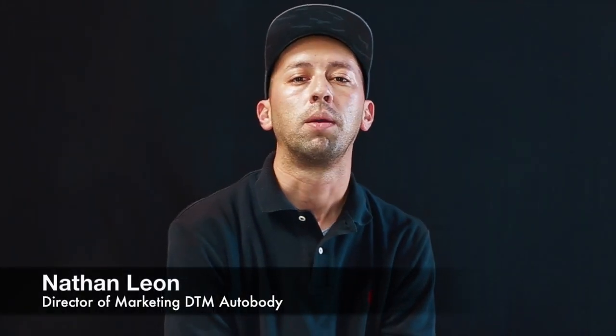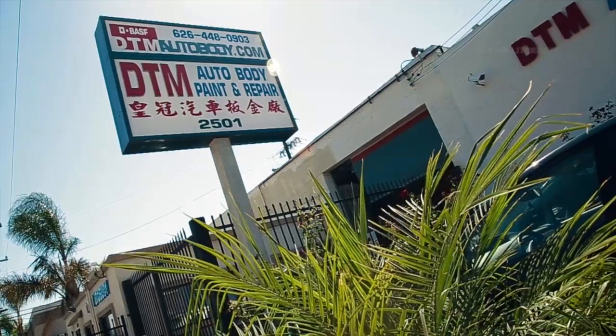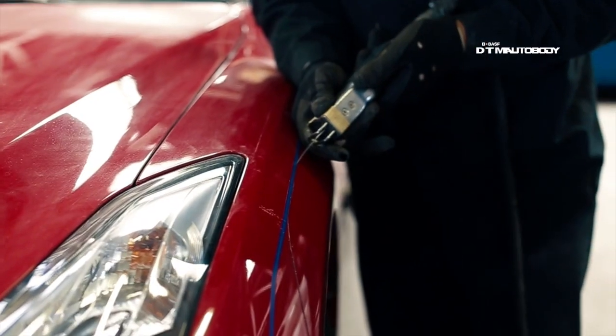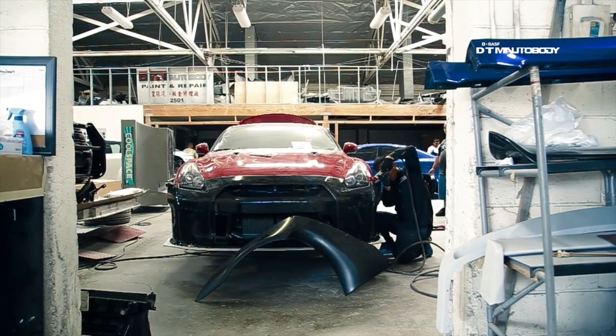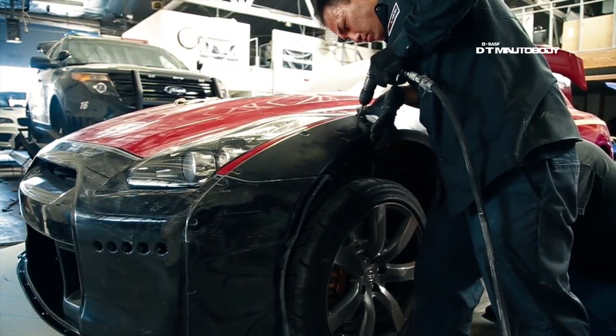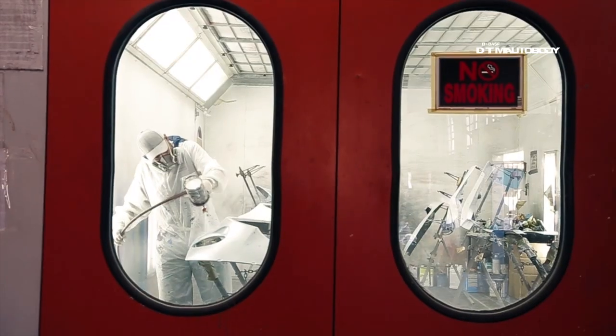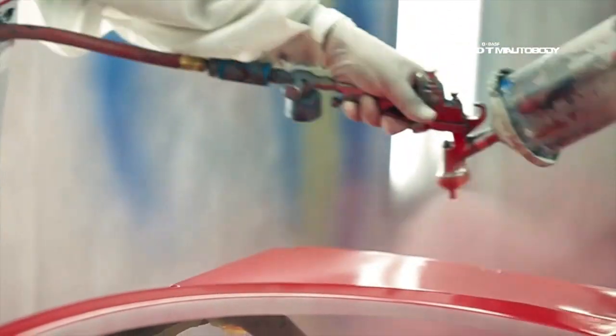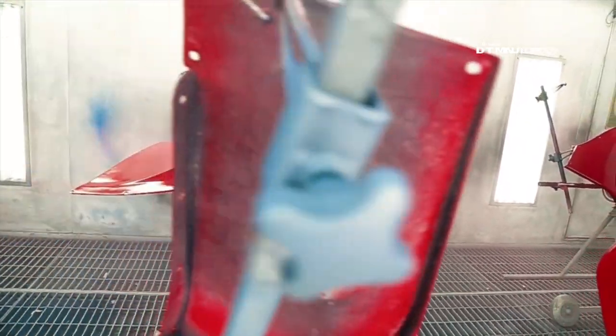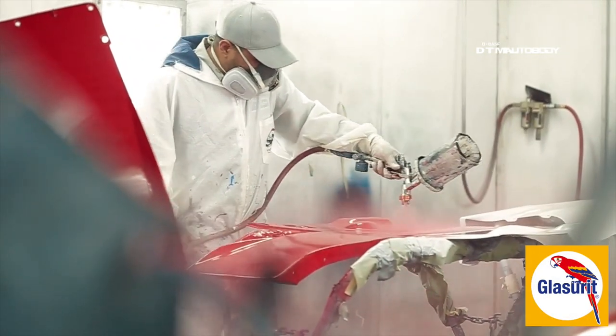My name is Nathan Leon, I'm the director of marketing at DTM Auto Body. To install this Rocket Bunny kit for the GTR, it involves a lot of cutting — we actually cut several inches into the quarter panel as well as the fenders, and you have to seal and weld everything and clean it up as OEM as possible. BASF is sponsoring the paint on this car, so beyond the bodywork and cutting, we're going to be spraying the car with a factory OEM color — it's going to stay red. They're providing the highest line of paint material, which is Glossarib, one of BASF's finest paint materials available today, and that's what we're putting on the GTR.